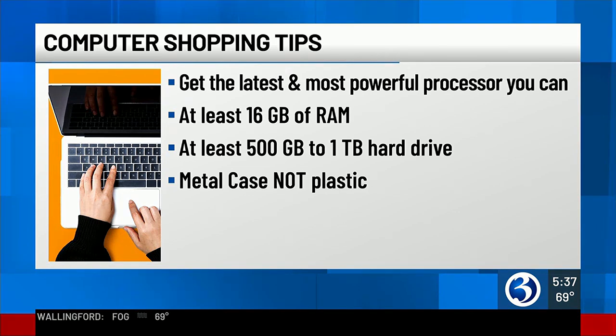It might sound simple, but go with a metal case — don't go with plastic. These hinges don't last if they're plastic, and the laptop is going to take a beating as it's mobile and portable.